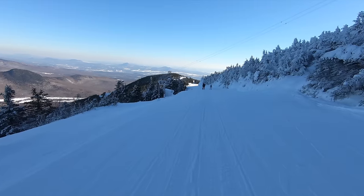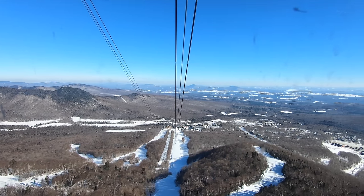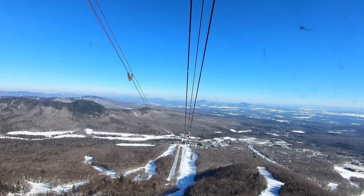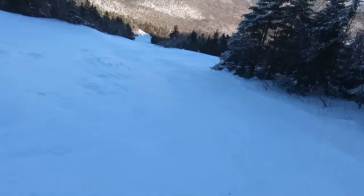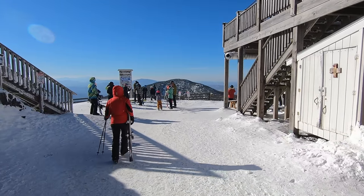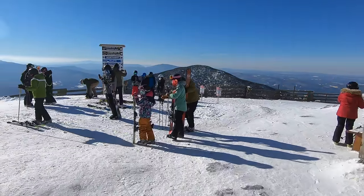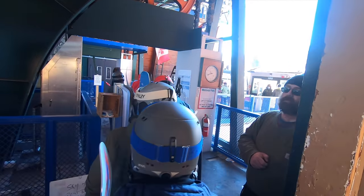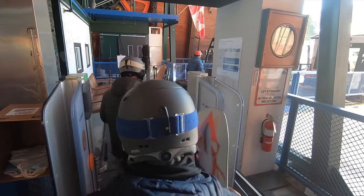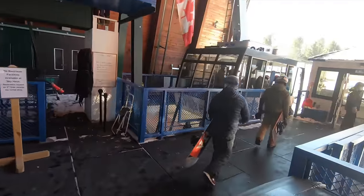Jay Peak sits just below Vermont's border with Canada, making it further away from major United States cities than every other ski resort in the state. In fact, much of the scenery visible from the resort's upper mountain is actually across the border. A drive from New York takes a grueling six and a half hours, while the trek from Boston is four hours. However, Jay Peak is significantly more convenient to reach from Montreal than other Vermont destinations, sitting just two hours from Quebec's largest city. In many cases, the resort sees more Canadian guests than United States guests due to these circumstances.